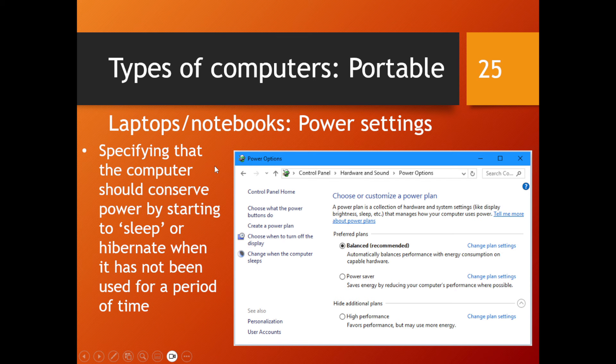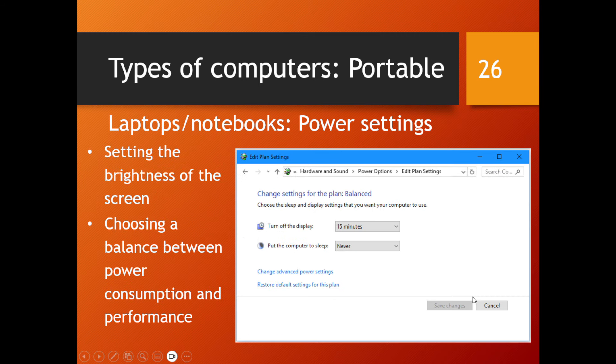Power settings are a typical exam question. Most of you know that closing a laptop cover puts it to sleep or hibernates it, but you can go into the settings and customize the power plan. There is a balanced plan, a high performance plan — which uses more battery — and a power saver plan, which gives you more hours but reduces performance. You can also change settings for screen brightness and how long the screen stays on before sleeping.